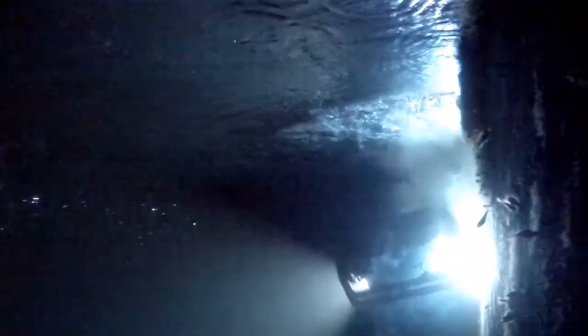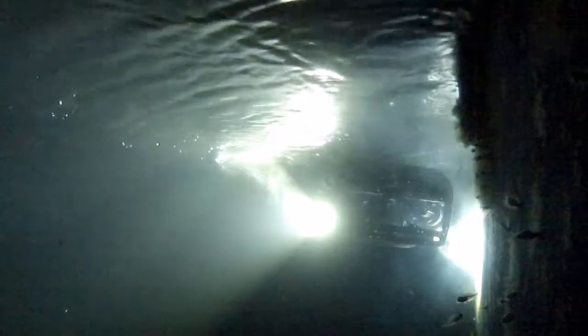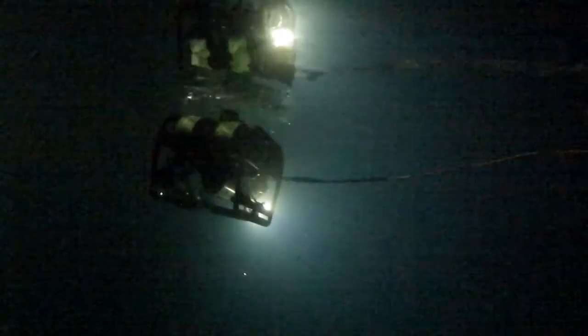Our research and development team are constantly developing new mini-ROV technology and are likely to have a new solution for your challenges. So if you need subsea assistance, look to GeoOceans.